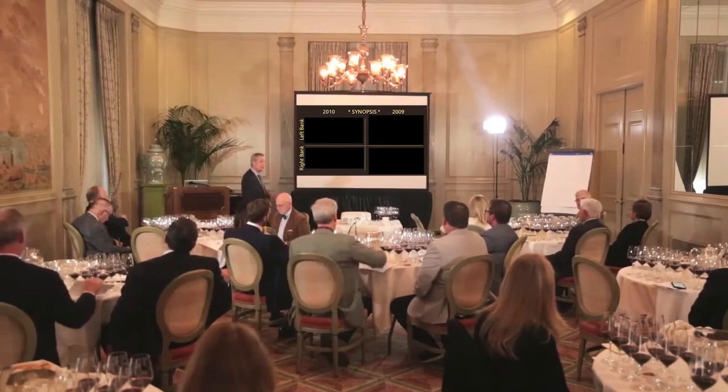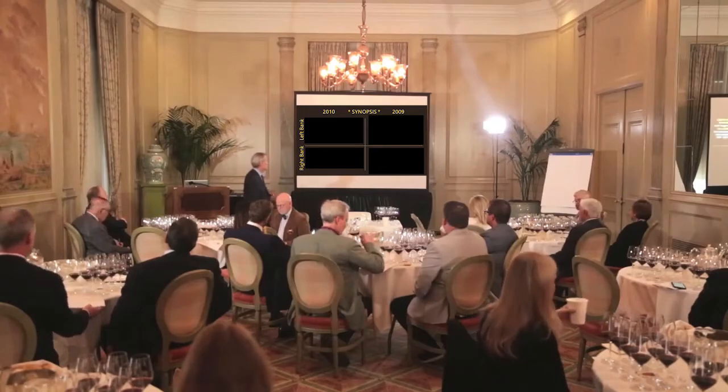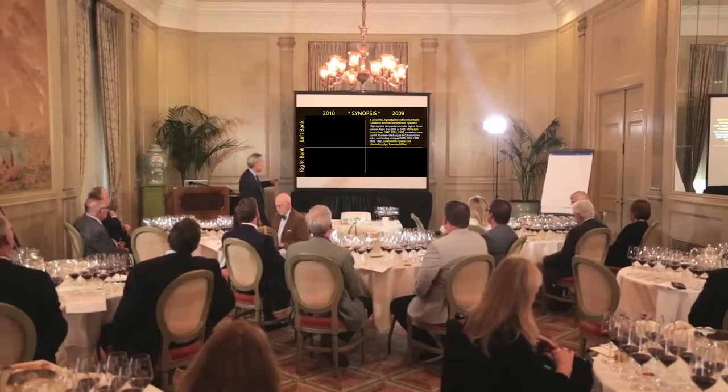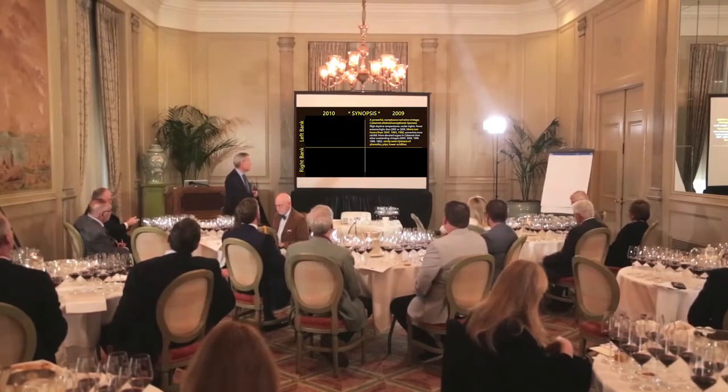Left bank 2009: exceptional ripeness. Cabernet certainly above all ripened magnificently, and there was a ripeness of the phenolics of the grape that was extraordinary on the left bank in 2009. Even the seeds themselves attained an almost unheard-of degree of maturity, so there were many more sun hours than many great years, including '47 and '61.